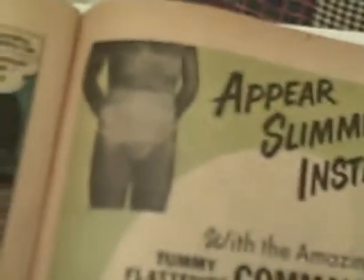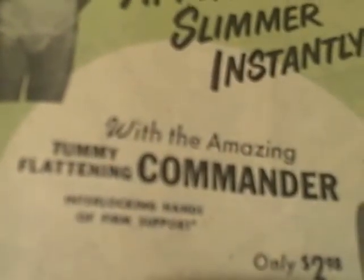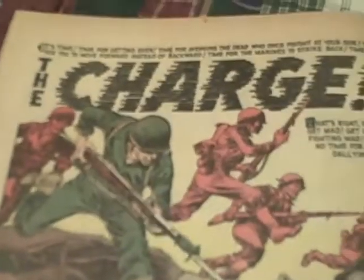There's an ad: "Appears slimmer instantly — the amazing tummy-flattening commander." That's funny. And here's a story called "The Charge."